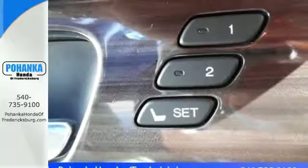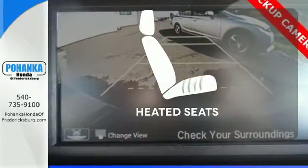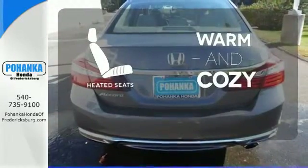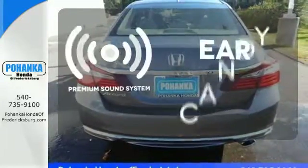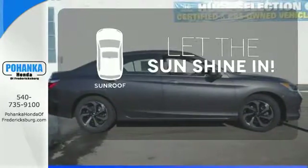And for better economy, this Accord is also equipped with an efficient eco-assist system. Wrap yourself in the comfort of heated seats. The premium sound system gives you a rich listening experience.